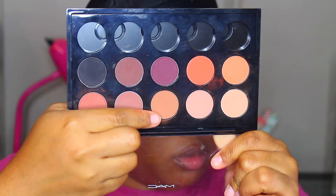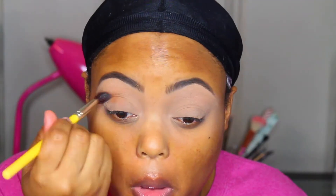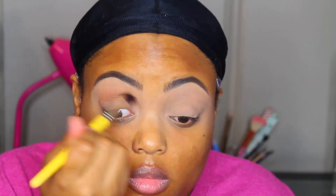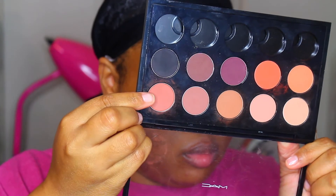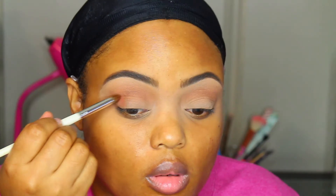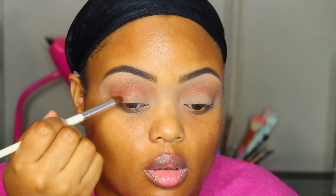After using that concealer to clean up my brows, I'm going to go back with my lid to get prepped for the eyeshadows. First we're going to go into Saddle — this will be our transition color. Next we're going to go in with Brown Strip, starting on the outer part of the eye and the crease, then working our way in. Just blend it out really nicely.